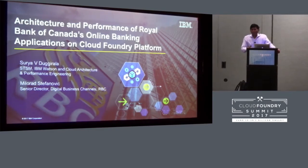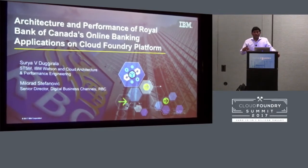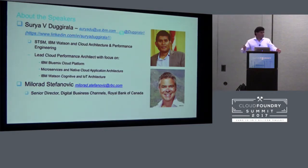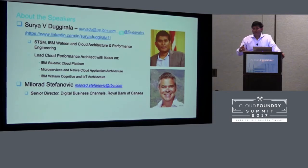RBC is at the forefront of exploiting Cloud Foundry in their digital transformation. Today Milorad and I are going to talk about how this whole Cloud Foundry journey at Royal Bank of Canada started and what applications we are using and deploying on Cloud Foundry. Royal Bank of Canada has 40 applications in production right now, both in retail online banking as well as commercial banking. If you are an account holder of Royal Bank of Canada and checking your account summary or paying bills, you are in fact using Cloud Foundry right now. We have rolled out to six to seven million retail banking customers.